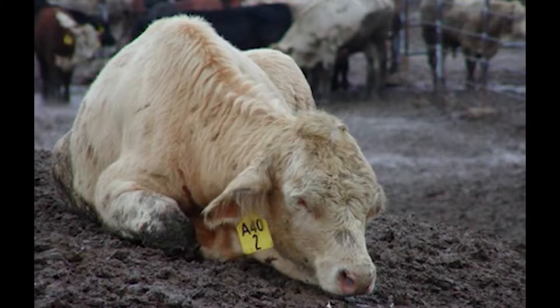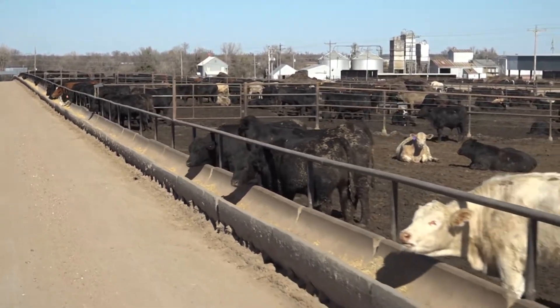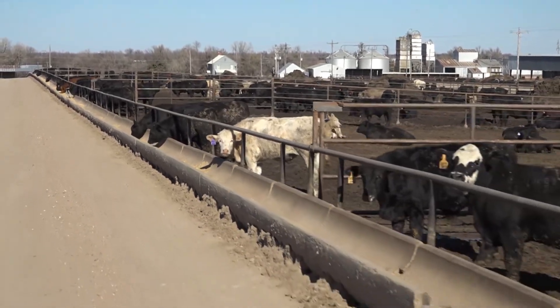The first thing that we look for is behavior. Behavioral changes are one of the key indicators that we can see from a distance. Sometimes our animals, if they're not feeling well, might separate themselves from the herd. Other behavioral changes we can see from a distance is possibly feeding behavior — what is their nutritional status? One way we can see if an animal has been on feed like they should is we check the flank.